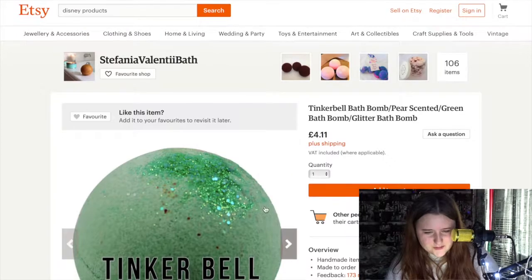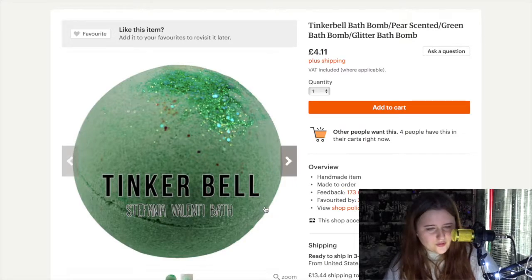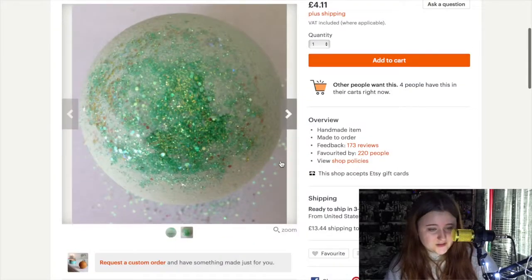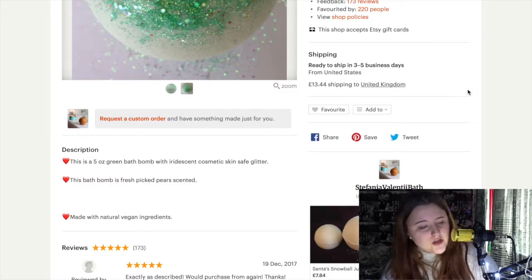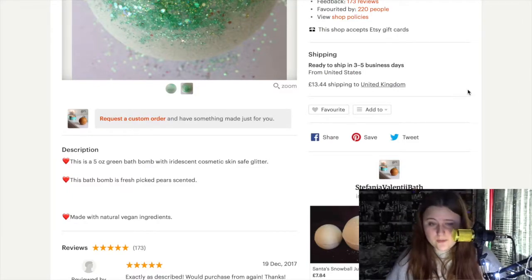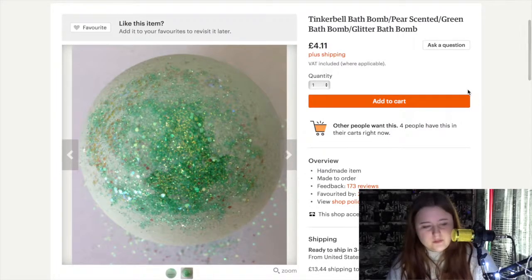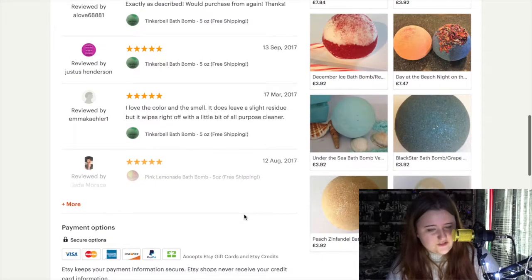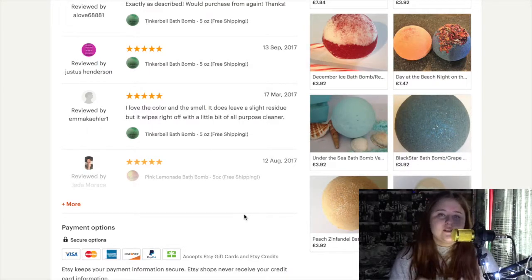Someone also got a Lord of the Rings one. There's also a Tinkerbell bath bomb — pear scented, green bath bomb, glitter bath bomb — for £4.11. These are all handmade by this person. The shipping is £13.44. Now if I were you I would not pay that much just for a bath bomb — I'd probably end up making it myself, or going all the way to America just to get it. For a bath bomb I think that's a little steep, but then again it is coming from another country. There are a lot of people who give it good reviews though.